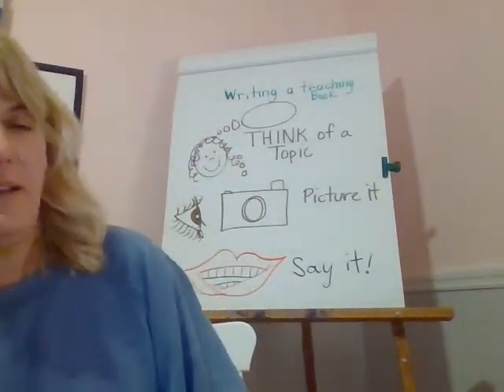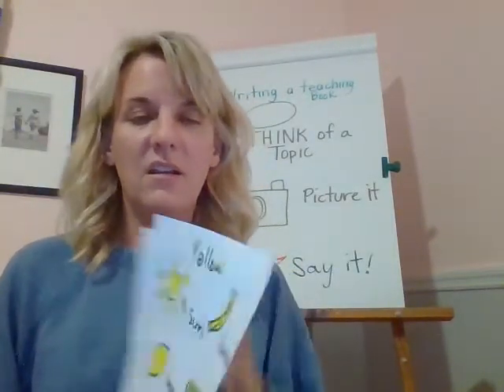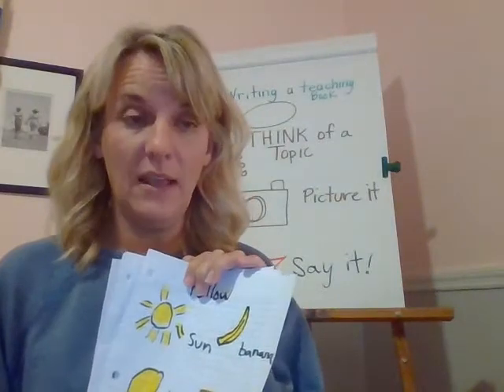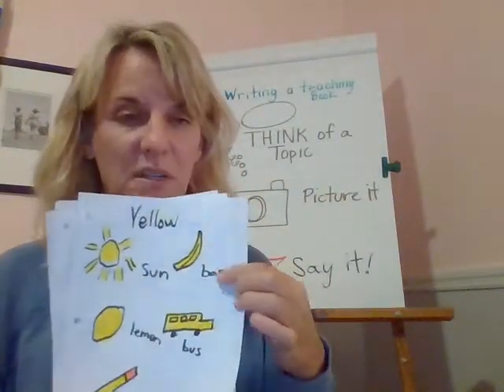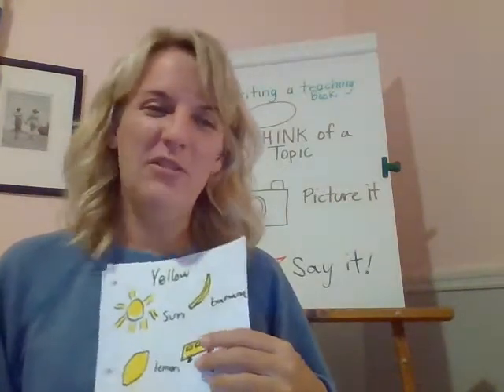So boys and girls, we're going to have fun. You get to work on your own book — it could be a color book, a number book, or a letter book — and we're going to draw pictures and add labels. How fun is that? I bet you'll do a great job.